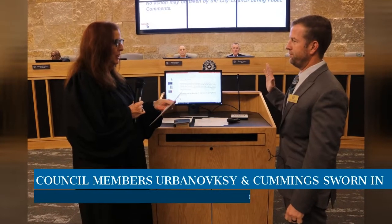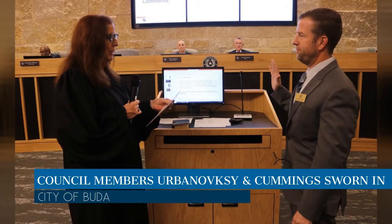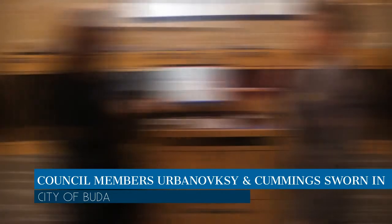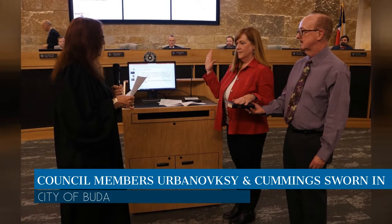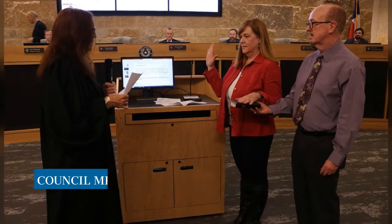Council member Lee Aronofsky and new council member Terry Cummings were sworn in during the November 19th City Council meeting. Aronofsky ran uncontested for at-large position one in the November 5th general election. Cummings replaces Mayor Pro Tem Wiley Hopkins in the single-member District C seat. City Council also elected Aronofsky as Mayor Pro Tem.